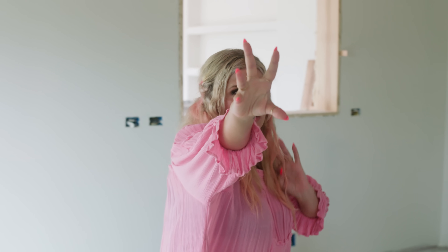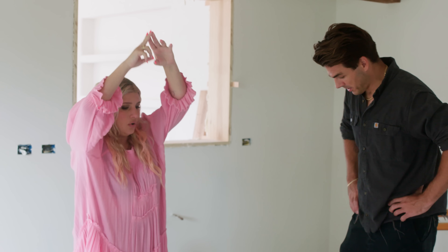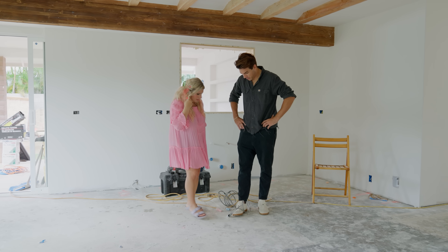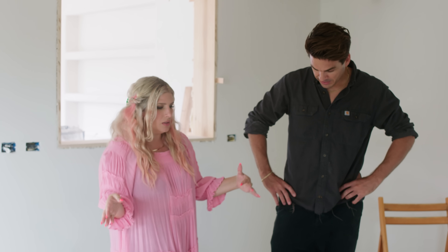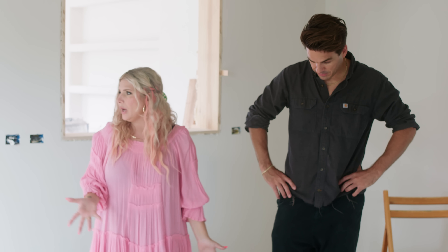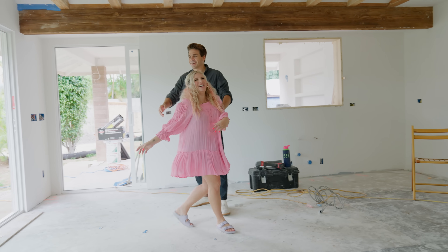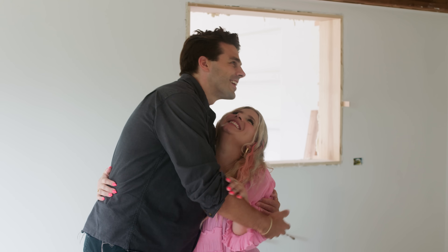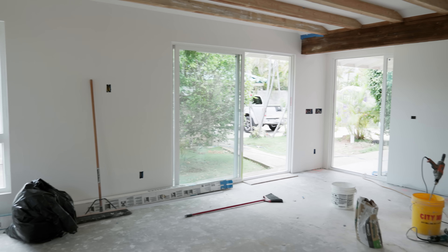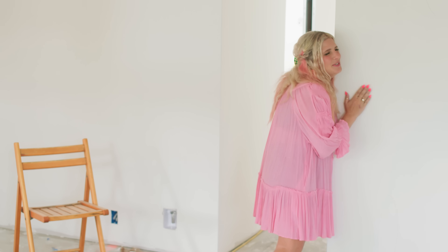We've got sconces going there and there. We've got the island electrical going, centered over the island. We have an electrical feed going up into the island, so we've got plugs in the island. We're going to have the microwave in the cabinets of the island. This is our stove position. It's all looking so fun — this is going to be such a gorgeous room. We get to start decorating. It's the best move.